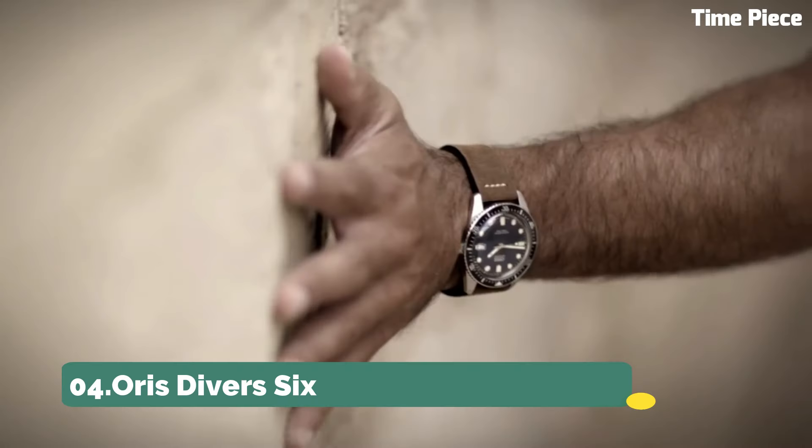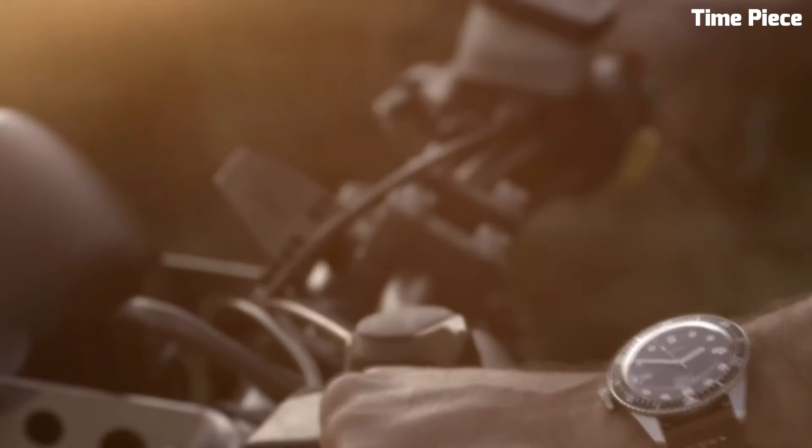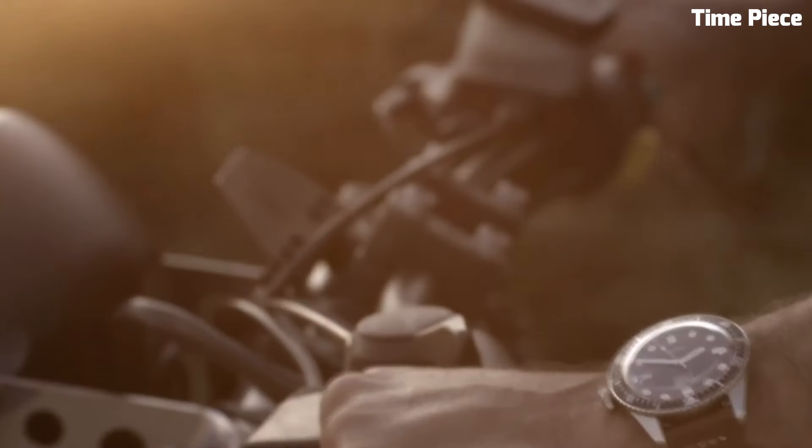Oris Diver 65. The Oris Diver 65 is a vintage-inspired diver's watch that effortlessly marries classic aesthetics with modern technology. Its stainless steel case, retro design, and domed sapphire crystal evoke a sense of nostalgia while offering contemporary reliability. The dial's warm lume markers and hands provide exceptional legibility, and the unidirectional bezel aids precise timekeeping during underwater excursions. With a water resistance of up to 100 meters, it's suitable for recreational divers.